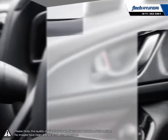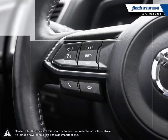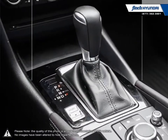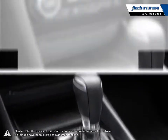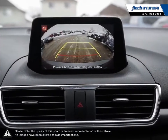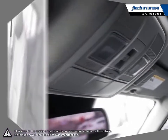Our used vehicle inventory is hand-picked by our sales managers and only the cleanest and best kept vehicles make the cut. Many of our vehicles were bought from us new and traded in, so we know these cars and their history. Our staff is well versed when it comes to product knowledge and will always do their best to find the right fit for your needs and budget. Our goal is to build relationships that last a lifetime.